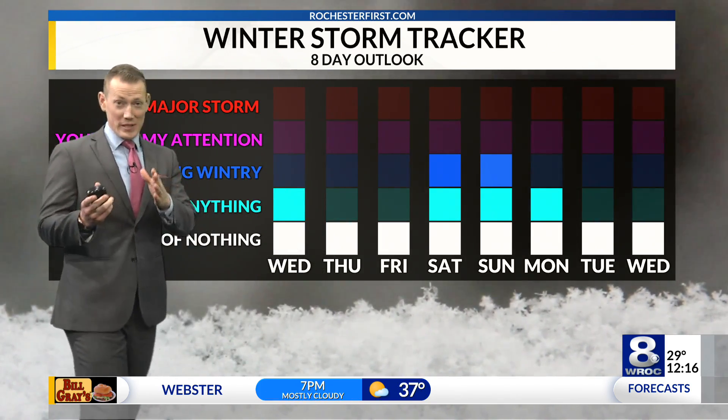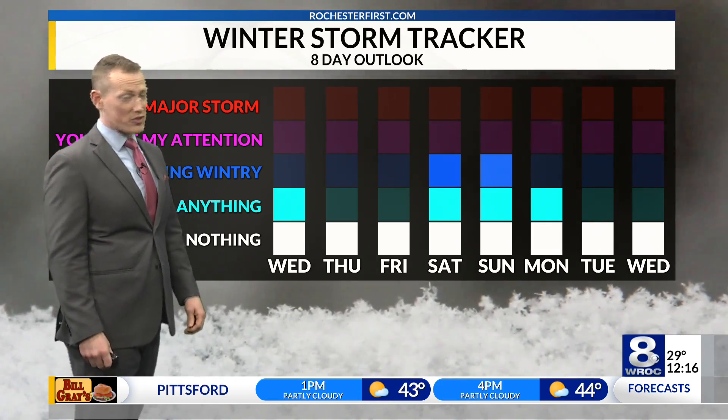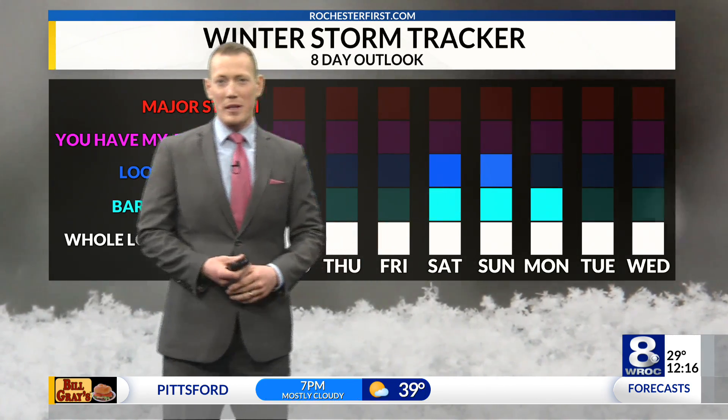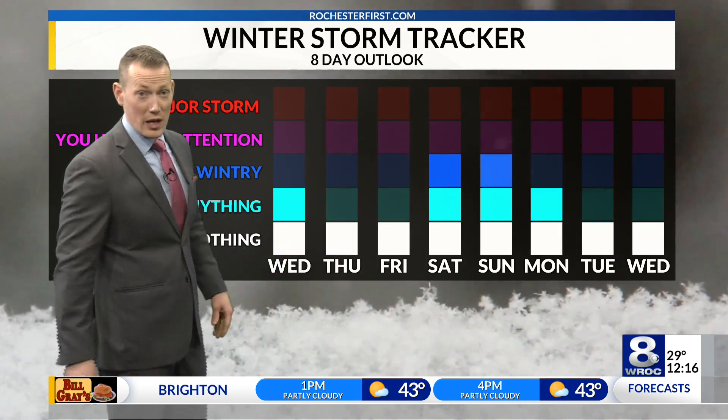It looks like with the cold that comes this weekend, it may come with some wintry mischief, so to speak. A little bit of rain-snow mix possible for Saturday. I could see some lake effect fired up because of the cold air that arrives for the second half of the weekend and trickles into next week.